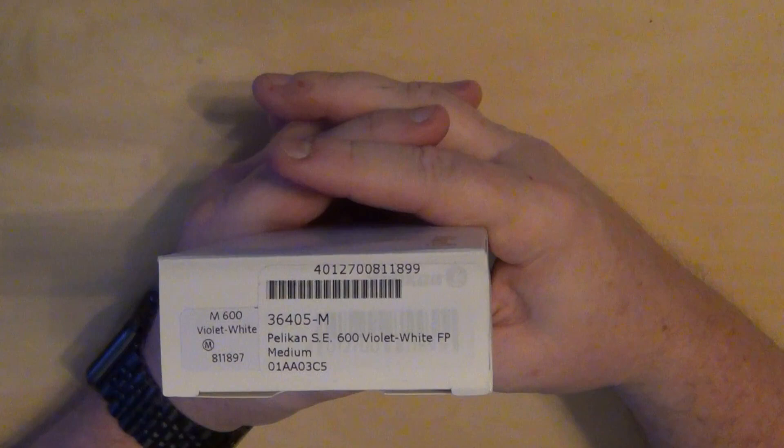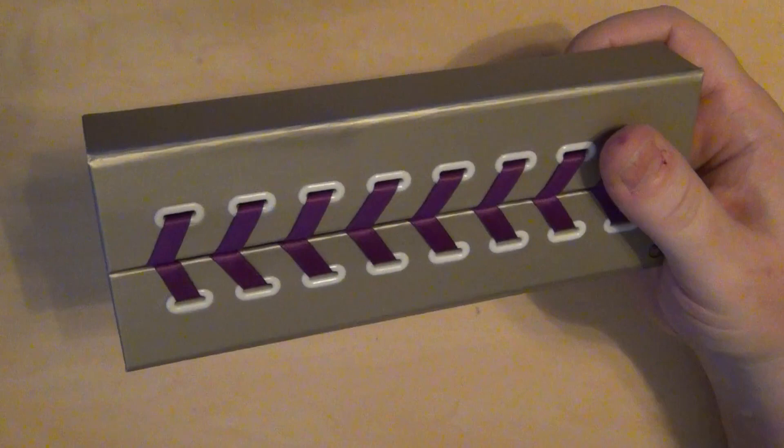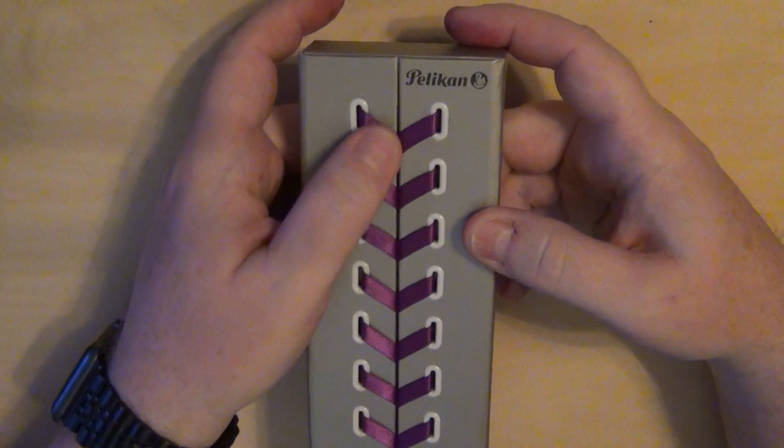I thought it would be a good idea to keep an eye out for one. I've seen these pens at shows, available online from different sellers, and in stores — I was pricing them, looking for a good price and the perfect time to get one. I found this one and bought it at Farney's, which is a distributor out of the Washington DC area, and they had the best price I found on a new, never-used M600 in the violet and white.